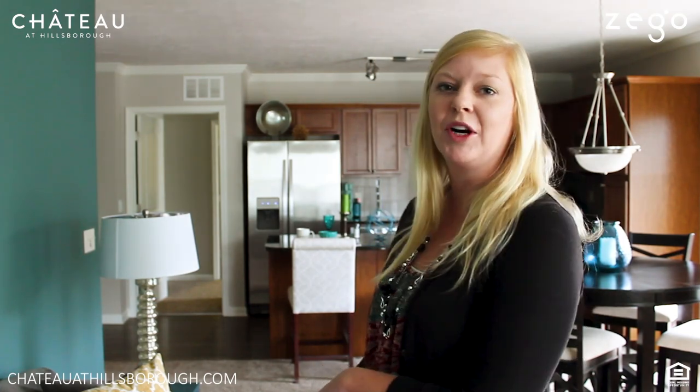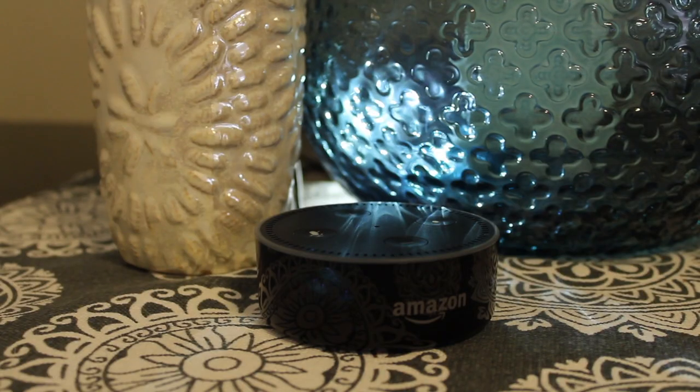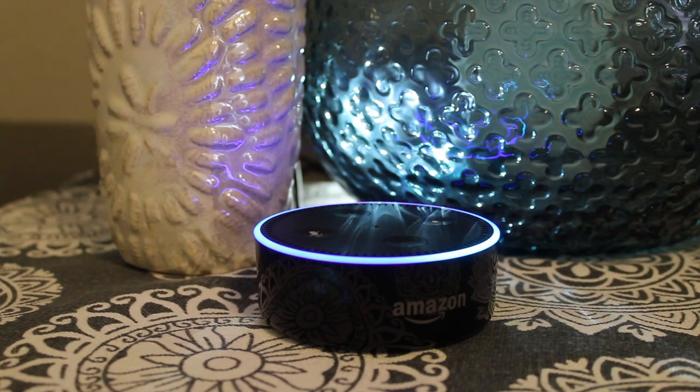Right now I'll show you an example. Alexa, turn apartment light on. You can group them together, or you can have each one be separate if you just want the kitchen lights to come on. We grouped it so the entire apartment lights all come on at once.